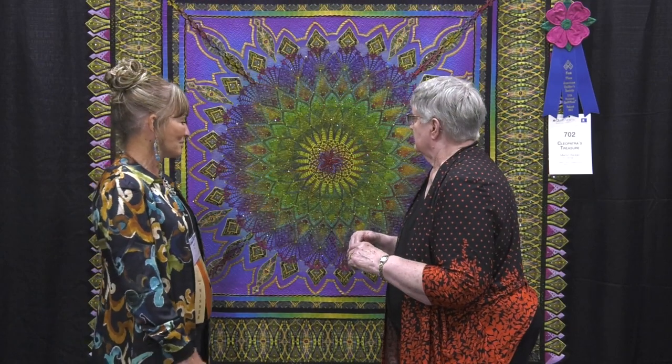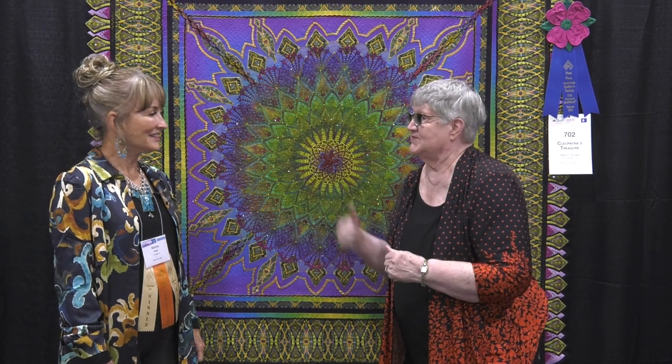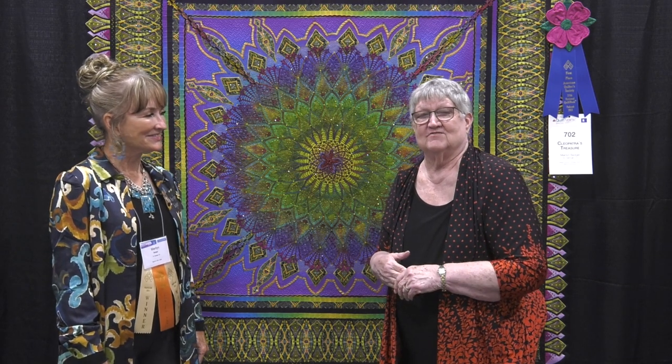Well, it's another beautiful quilt — congratulations again. Thank you, another blue ribbon! We hope that you'll enter your quilts in AQS. You can't win a blue ribbon if you don't try — that's right! And better yet, we hope you'll come see us at an AQS Quilt Week soon.